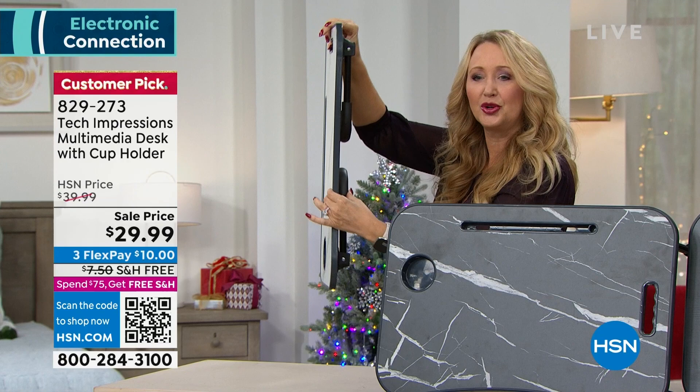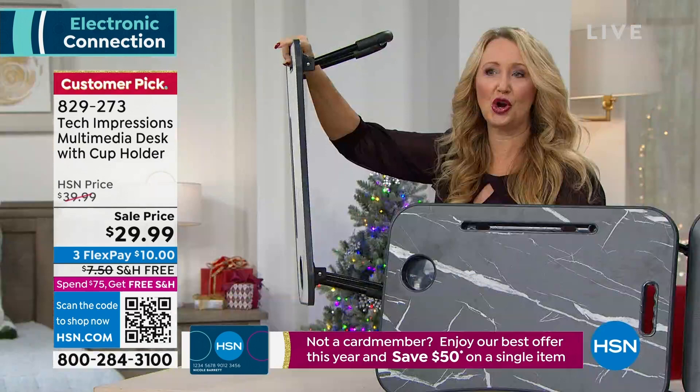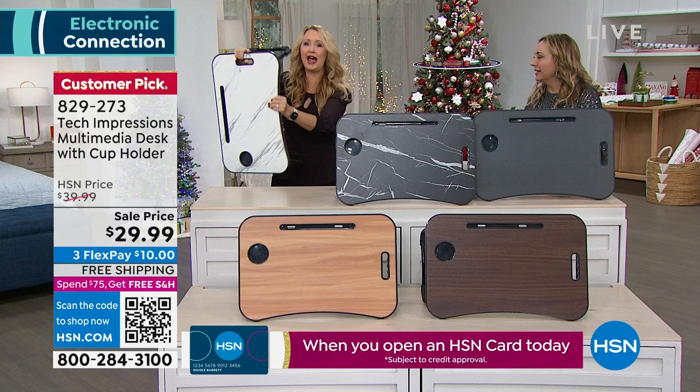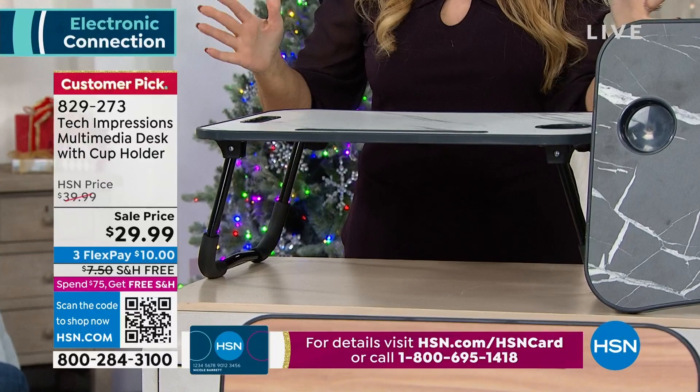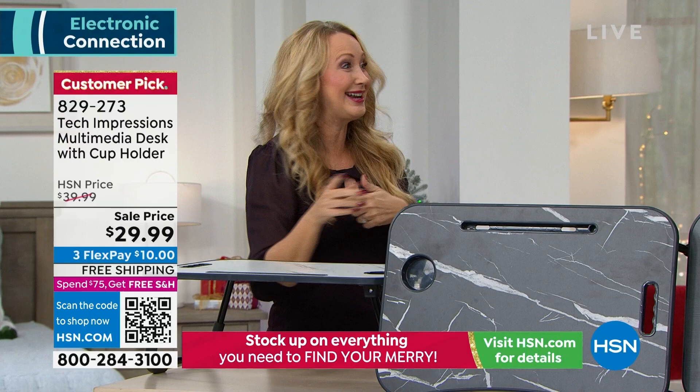Let me show you the super complicated way you have to get this adjusted. Are you ready? One, two — and you're ready to start using it. Some of these have been so complicated with all the dialing and pushing buttons. This one literally just opens up. It's metal construction, completely padded, so it's not going to mark up your surfaces — your dining room table, your coffee table. Maybe you want to stand outside and get some fresh air and work.